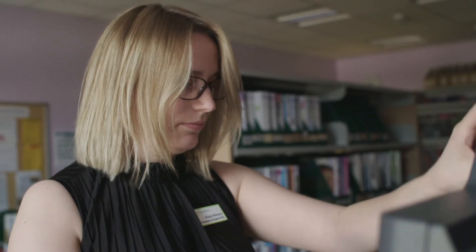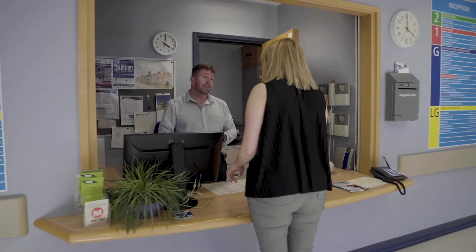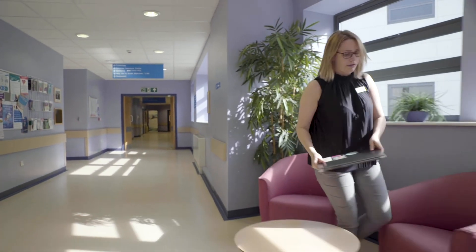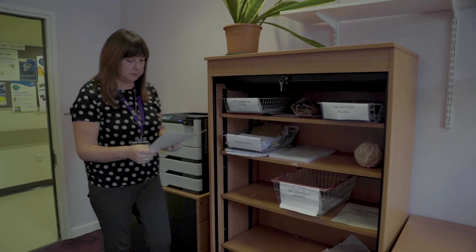Another benefit is the centralised budget, which now allows for more transparency and a clear invoicing procedure, so the trust understands and knows exactly what they spend on print. It is transforming the way that we operate by introducing levels of resilience whereby users can go to any device and print. There are other areas such as centrally monitoring where we can reduce costs by looking at toner usage and paper usage.